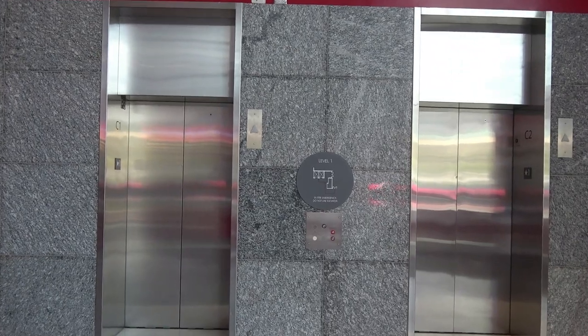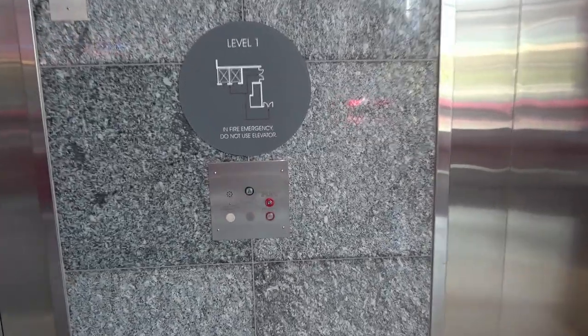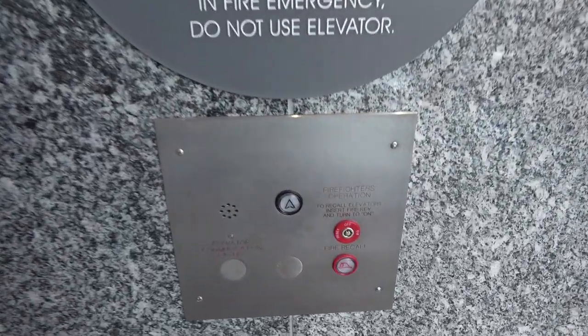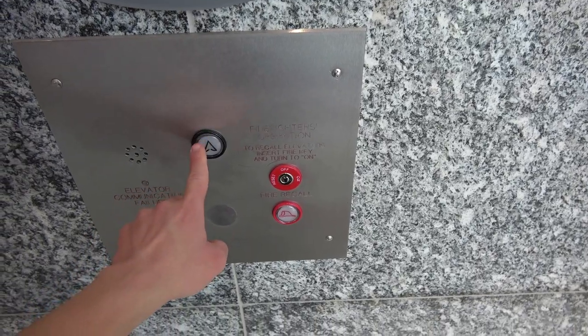Here we come to the newly renovated elevators at the George R. Brown Convention Center in downtown Houston, Texas. These are Fuji Tech. I believe these were installed either 2015 or 2017 — I can't remember though.